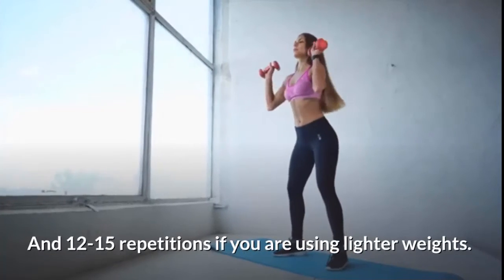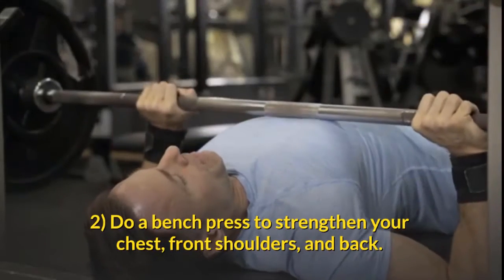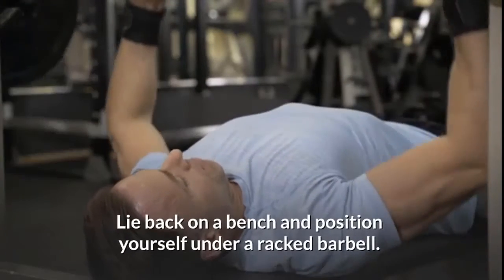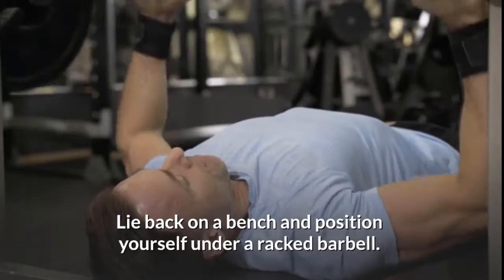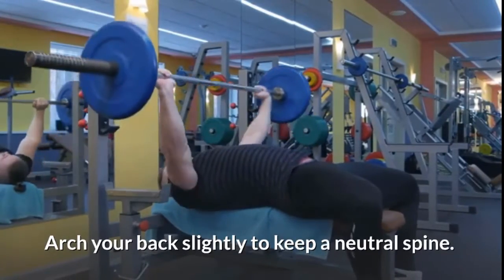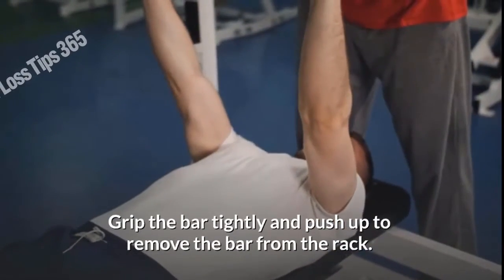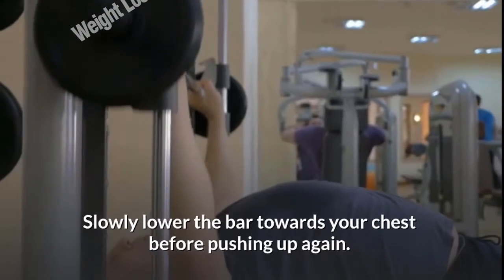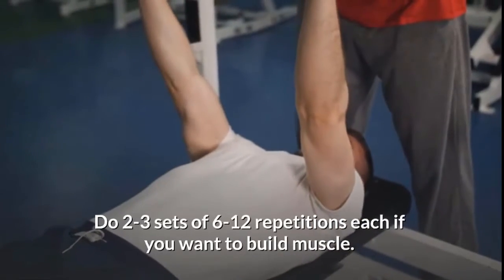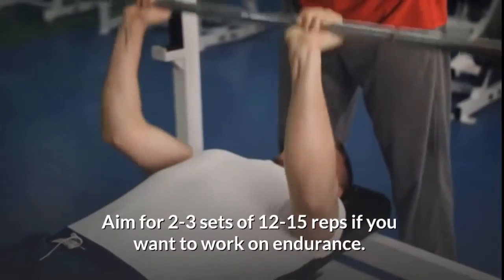Do about two to three sets of 6 to 12 reps each if using heavier weights, and 12 to 15 repetitions if using lighter weights. To do a bench press to strengthen your chest, front shoulders, and back: lie back on a bench, position yourself under a racked barbell, plant your feet flat on the ground, arch your back slightly to keep a neutral spine, grip the bar tightly and push up to remove it from the rack, then slowly lower the bar towards your chest before pushing up again. Do two to three sets of 6 to 12 repetitions to build muscle, or 12 to 15 reps for endurance.